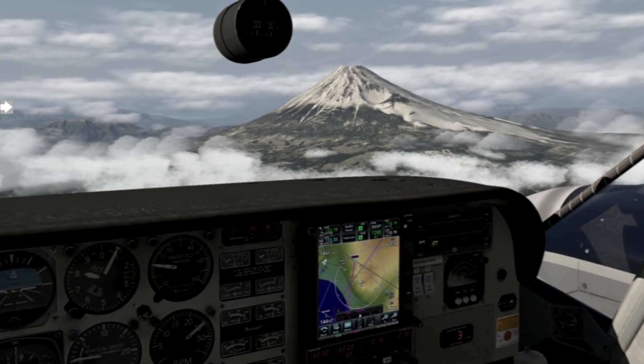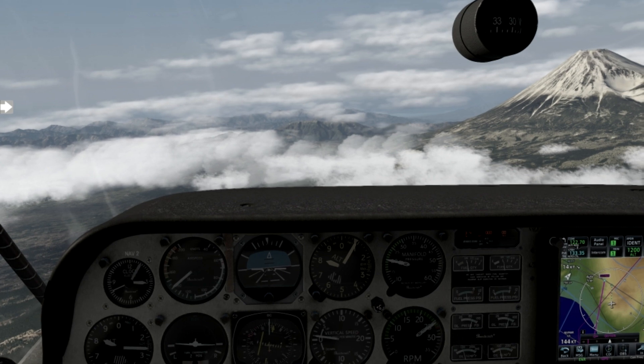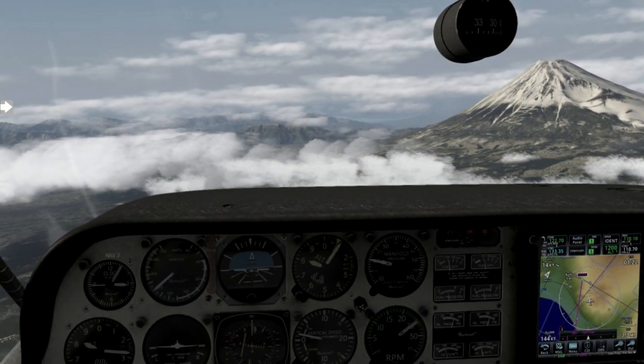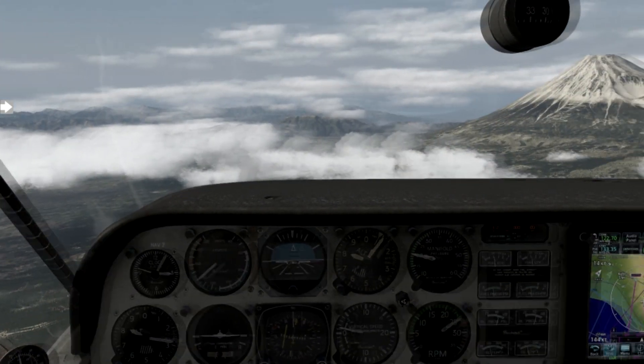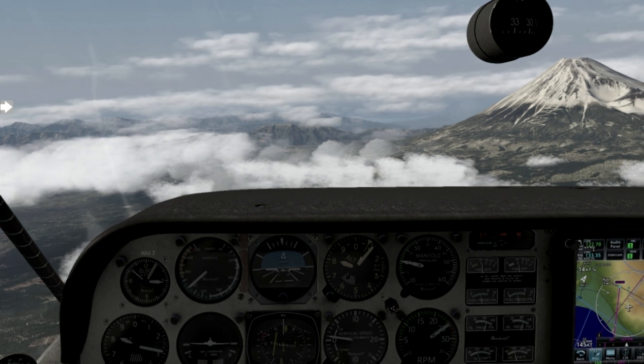But more importantly, when it comes to modeling GA aircraft flight dynamics, X-Plane has always been the king. It's always been its strongest point — it was its main selling point back in the day when it had no airports, no third-party developer support, and a UI that sucked. In this area, X-Plane just can't be beaten.